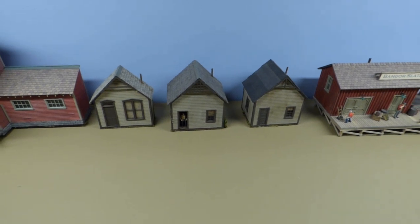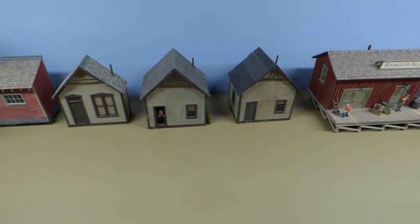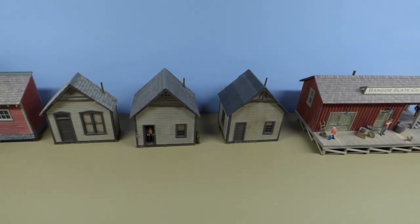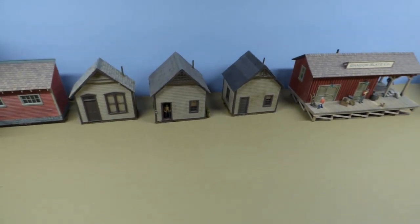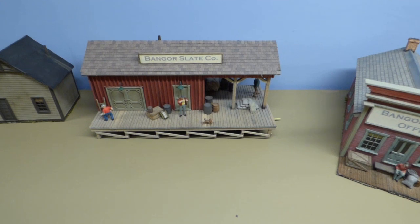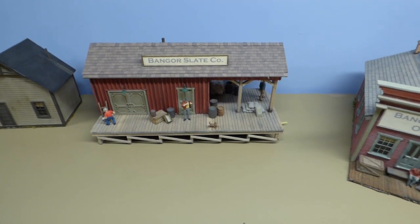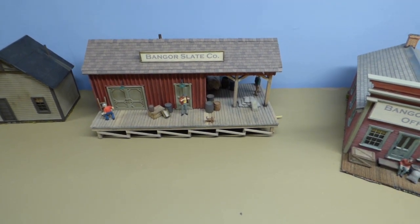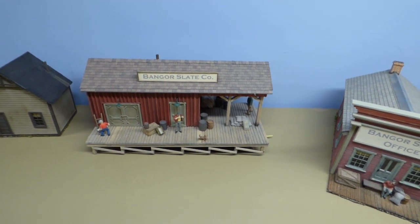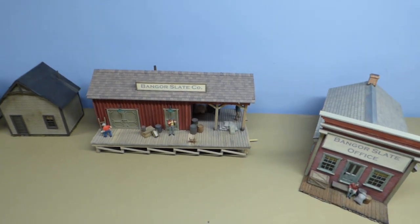Next up are three company houses that were Grant Line houses made out of styrene. I chopped them down to make them shorter because I had limited depth. I also had a freight house for Benger Slate — this is a kit, I think it's a Glorcraft kit. The original was much larger, much longer, and for space reasons I cut it down so it didn't dominate the scene. That's the freight house, again with a slate roof.